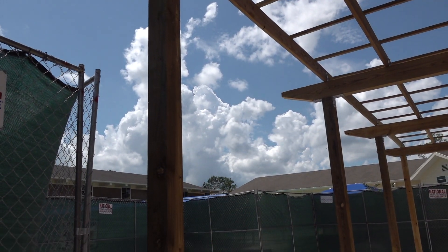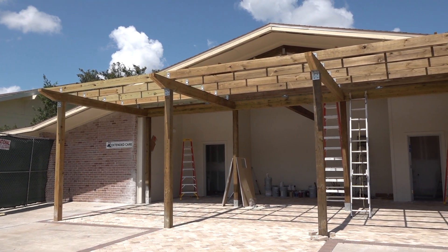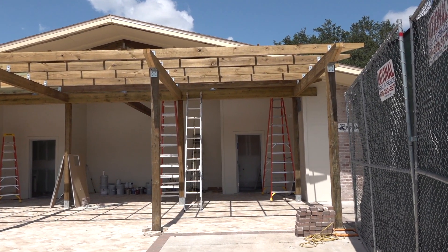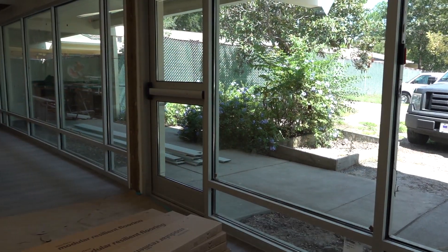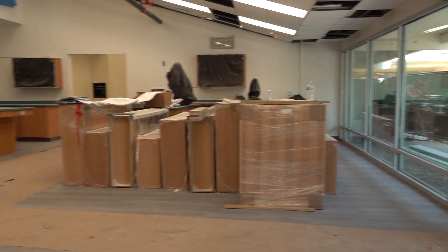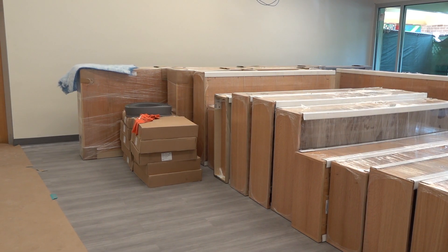Meanwhile, in the back, the pergola is nearly finished. This patio area will be a popular gathering space for students during the day — teachers may even conduct outdoor classes here. The tech lab and maker space have brand new windows and doors.